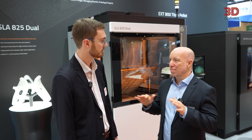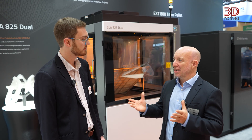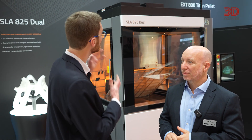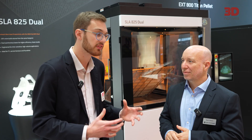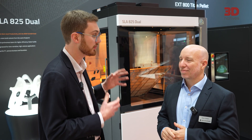In addition, there's no need for any bottle scanning, so it's very easy for customers to start a build and complete a build successfully. With all of the ease of use built into this new SLA 825 Dual, there are clearly a wide variety of applications it can serve. But what are the ideal customers for this system?